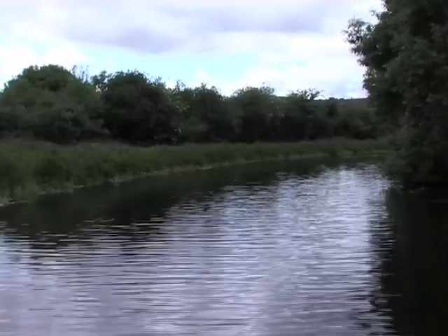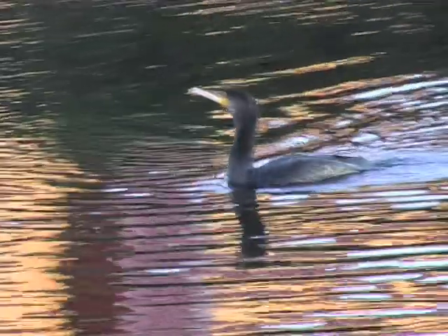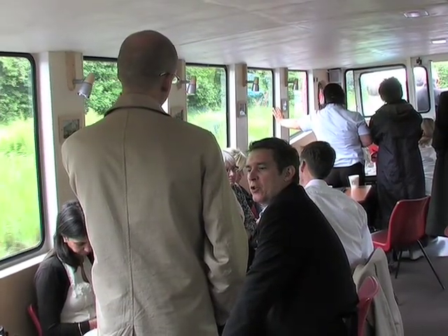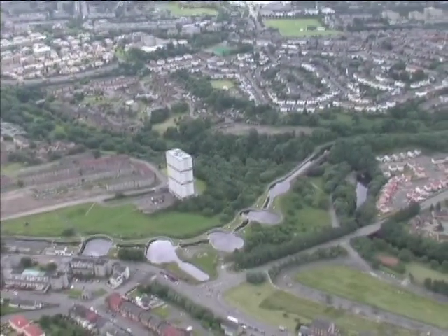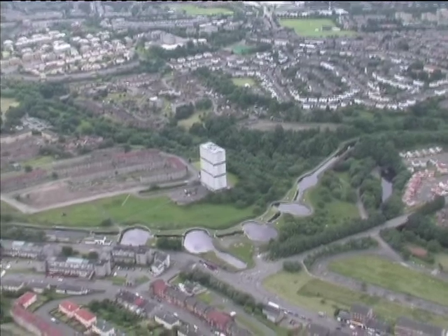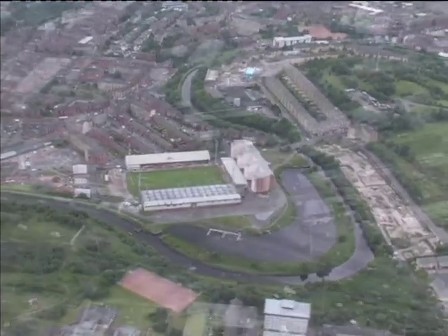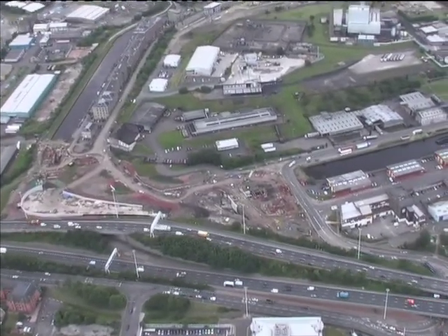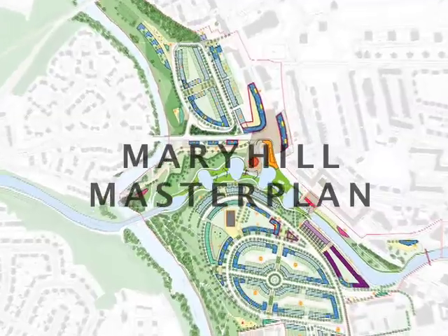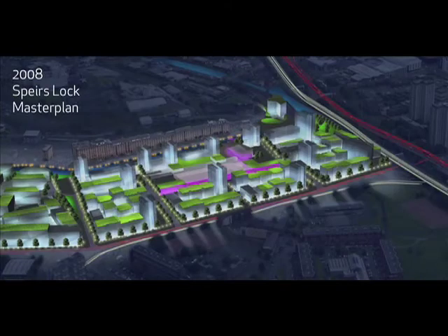The Millennium Link was a catalyst for canal regeneration proposals. Both Glasgow City Council and British Waterways own extensive areas of vacant land around the Glasgow branch of the canal. In 2004, they entered into a partnership together with Isis Waterside Regeneration to combine land resources for future regeneration. The partnership is leading the preparation of Master Plans for Maryhill and Speirs Locks.